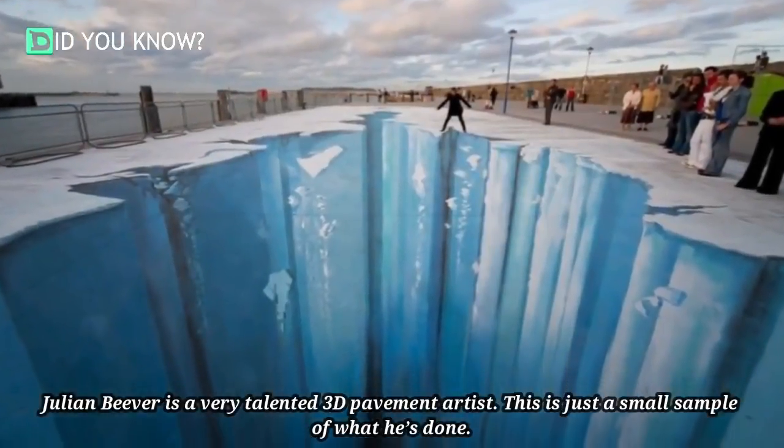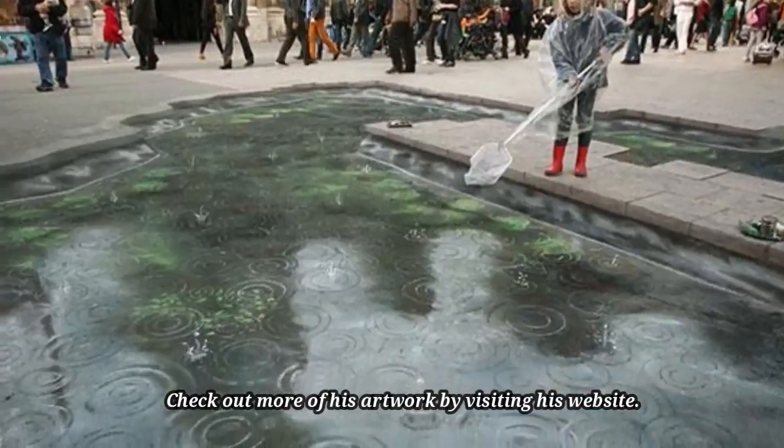This is just a small sample of what he's done. Check out more of his artwork by visiting his website.